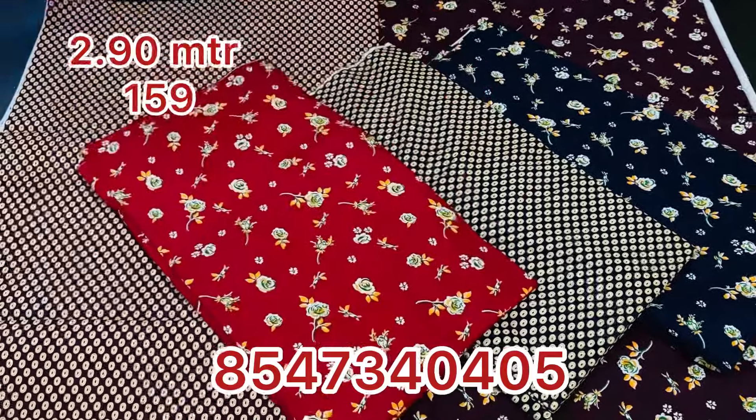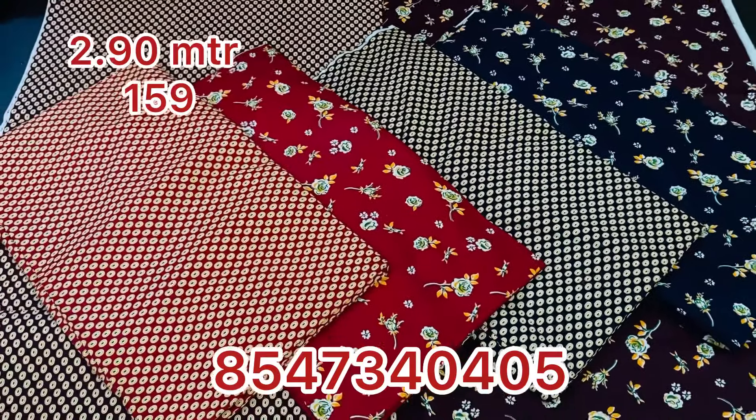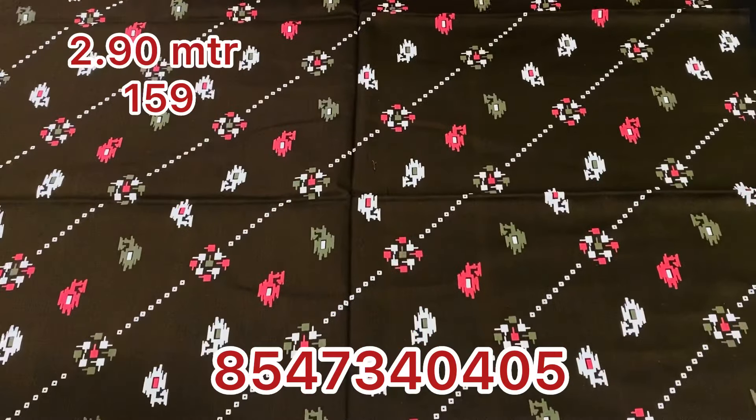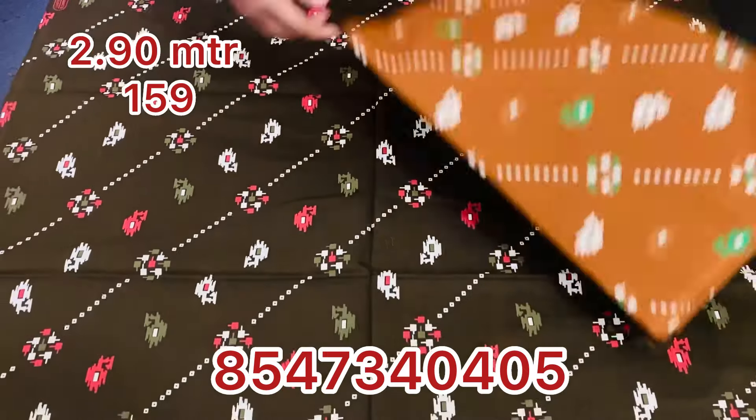It is available in 10 pieces for wholesale and retail. There are 3 colors available in different designs and colors. Next, it comes in mehendi green color.